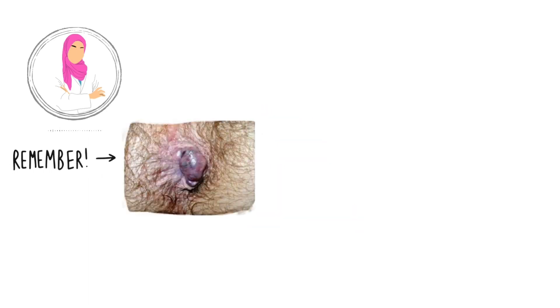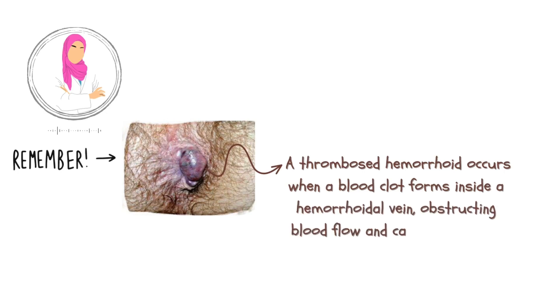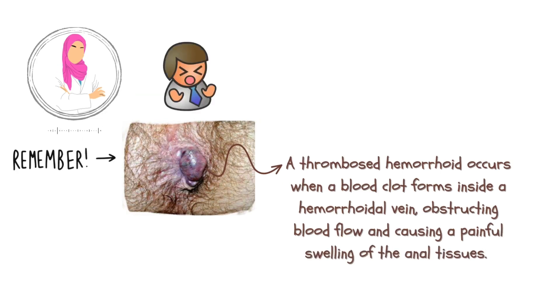Let's talk about something called a thrombosed hemorrhoid. It's basically when a blood clot forms inside a vein in your anus. This clot can block the flow of blood and cause a painful swelling in that area. So, if you're experiencing some discomfort and swelling around your anus, it might be worth considering a thrombosed hemorrhoid as a possible cause.